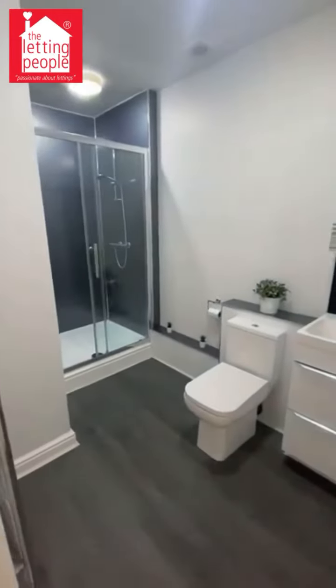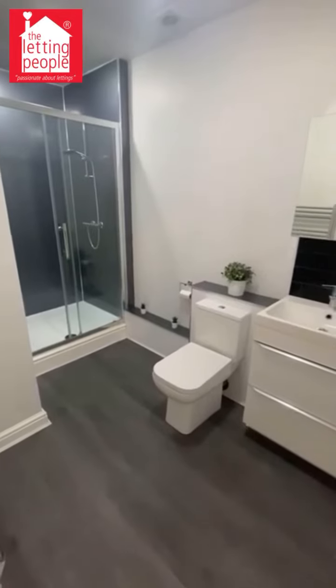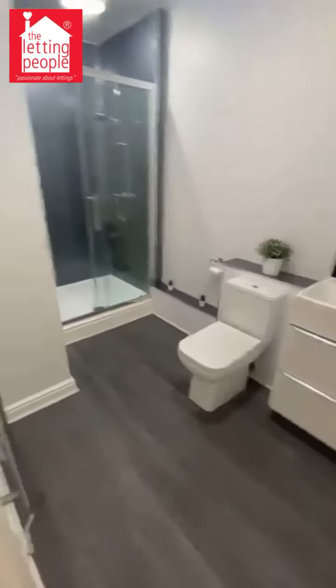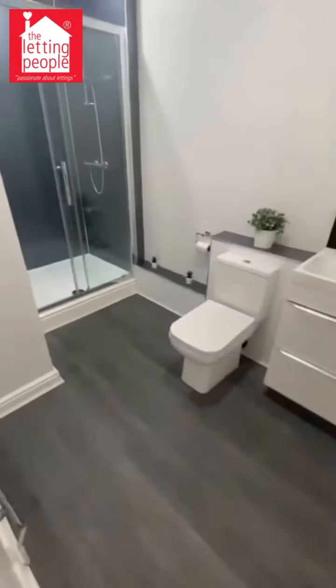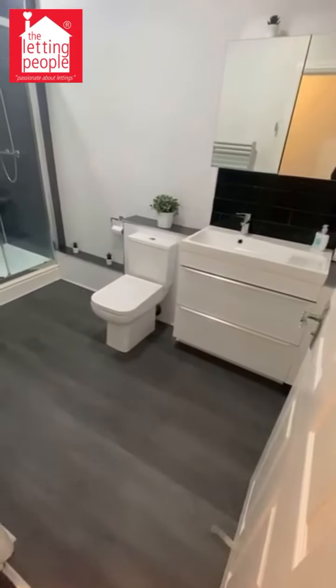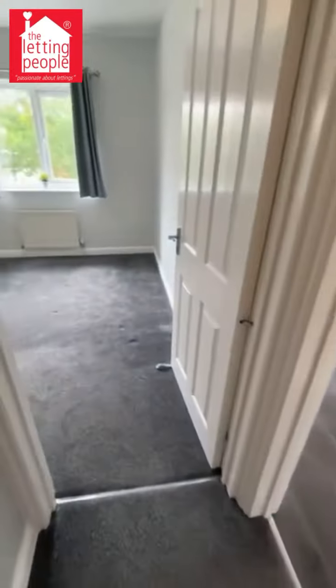This is the bathroom, quite recently renovated. There's a double shower, heated towel rail, toilet, and then you've got the basin with a storage unit under as well. There's also storage in the mirror unit.